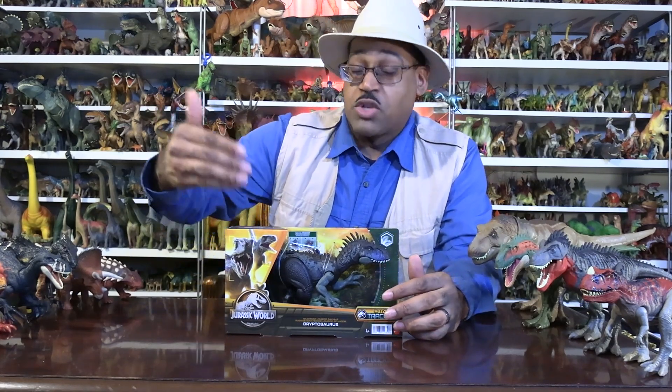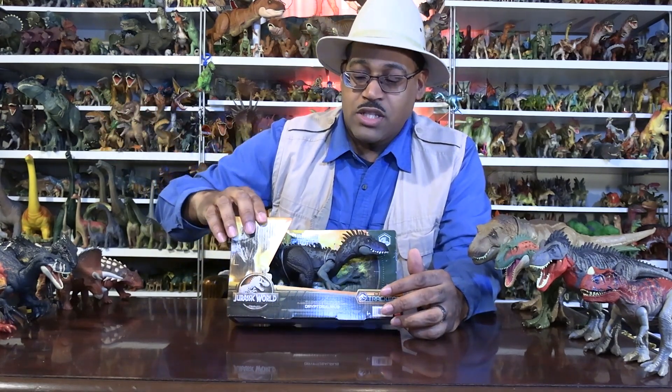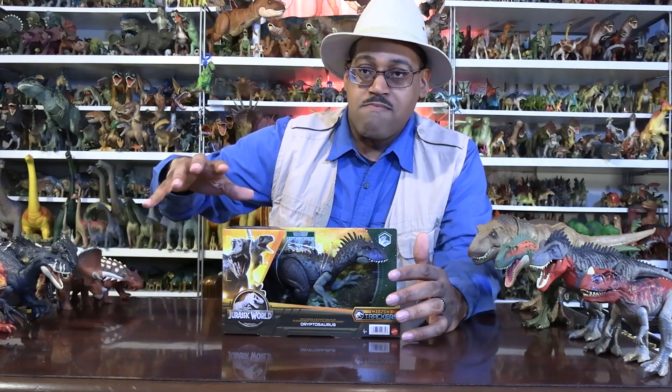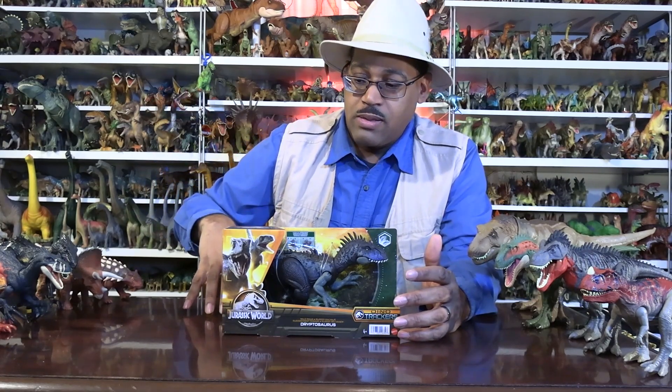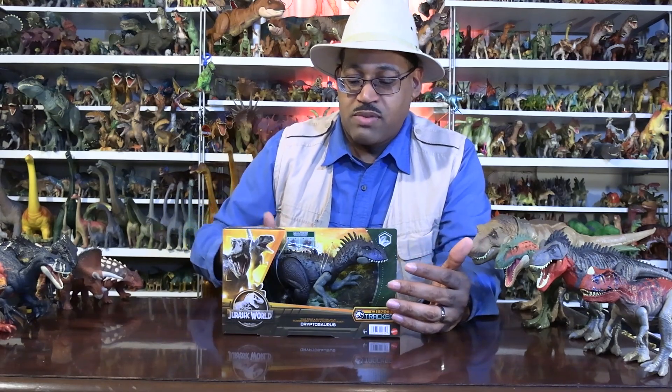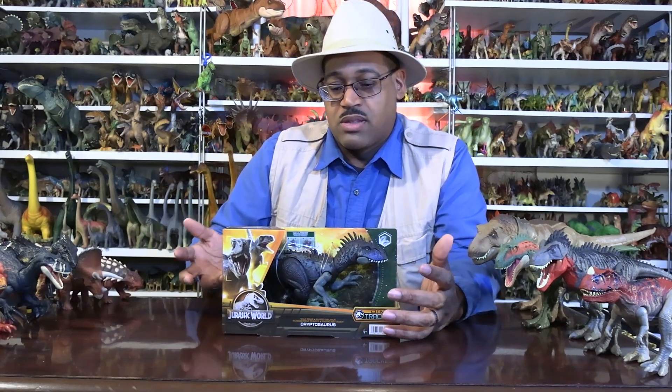Up until the point of its discovery, they had found megalosaurs in Europe and thought they were quadrupeds — on all fours. So this was the first dinosaur found on two legs, some kind of predator.